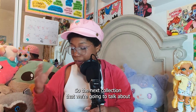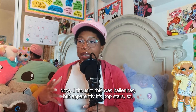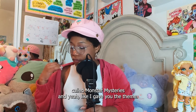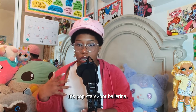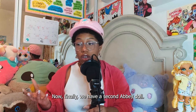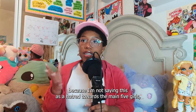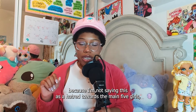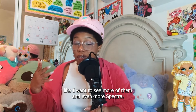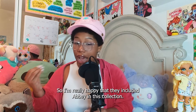The next collection we're going to talk about is the Skullmate Secrets collection. I thought this was ballerinas, but apparently it's pop stars. This particular Skullmate Secrets is called Monster Mysteries, and the theme is pop stars, not ballerina. We have Cleo, Draculaura, Claudine, and Abby. Finally we have a second Abby doll! I wish we get to see more of the other dolls as we go along — not as a hatred toward the main five, but I really want to see more of Twyla, Toralei, Ghoulia, and even more Spectra. Let's give them all chances. I'm really happy they included Abby in this collection.